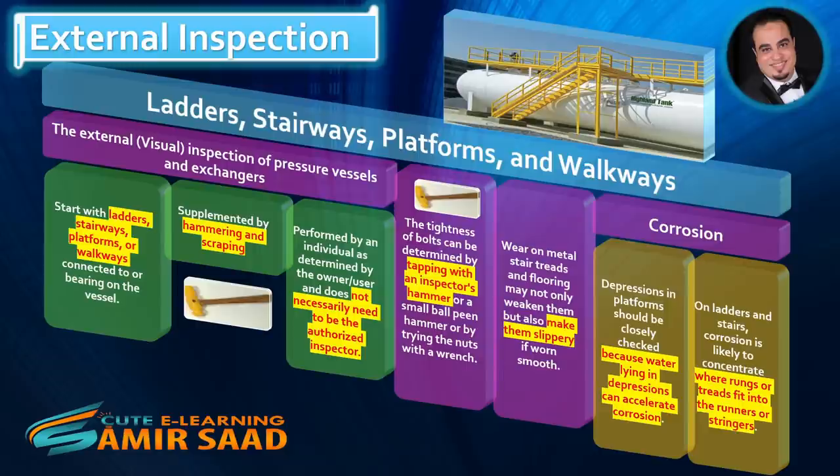Inspection is performed by an individual as determined by the owner-user and does not necessarily need to be the authorized inspector. The tightness of bolts can be determined by tapping with an inspector's hammer or a small ball-peen hammer, or by trying the nuts with a wrench. Wear on metal stair treads and flooring may not only weaken them, but also make them slippery if worn smooth.